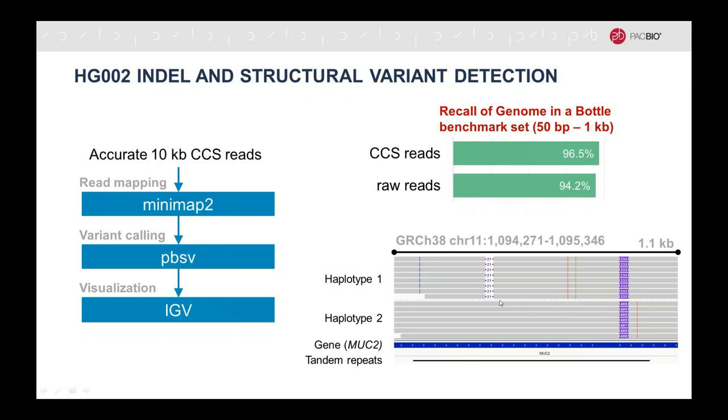With regard to structural variation detection, we found a moderate benefit of using high-fidelity CCS reads over the raw reads — a little increase in recall of high-confidence structural variation events from the Genome in a Bottle benchmark set. As an example: structural variations in an exon of the MUC2 gene — a 21-base heterozygous deletion and a heterozygous insertion present in both haplotypes but of different lengths (333 bases in haplotype one, 405 bases in haplotype two). Notably, all three structural variants are divisible by 3, which makes sense as it's in an exon preserving the translation reading frame. These structural variants are also very nicely phased with single nucleotide variants.